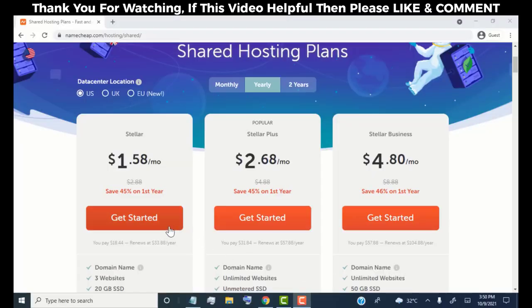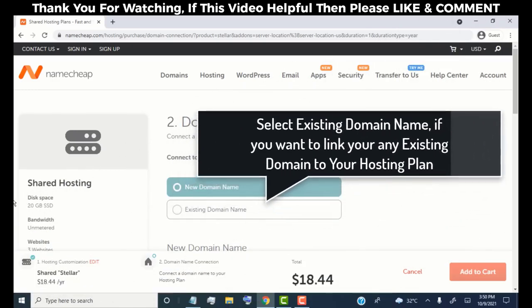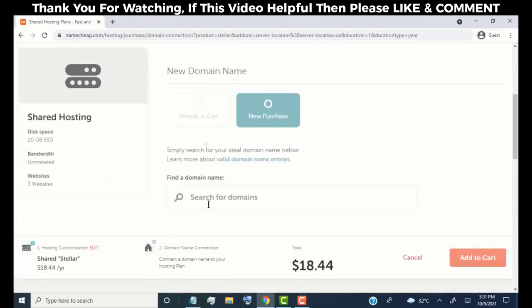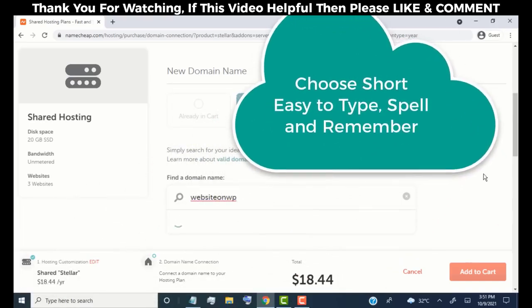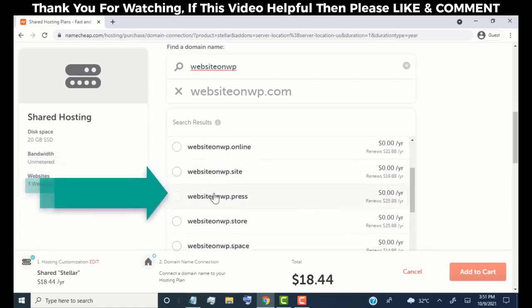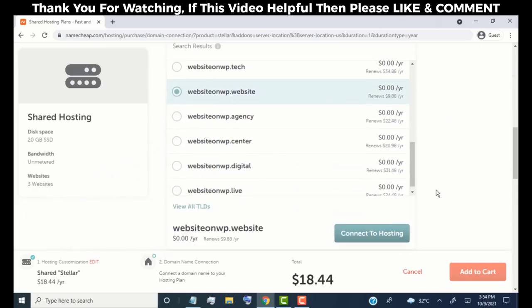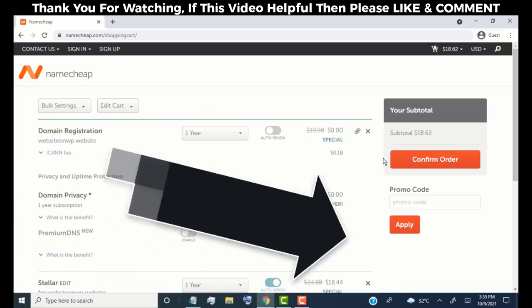Scroll down and you'll get complete information about each and every feature of the hosting plans. Now simply click on 'Get Started'. Make sure 'new domain name' is selected. If you already have a domain name, select that option. Search for the domain name you'd like to get — please choose a domain name that is short and easy to spell, type, and remember. Choose from the available domains. Here you can see free domain names for the first year. Once you like the domain, click on it, then click 'Connect to Hosting' and 'Add to Cart'.